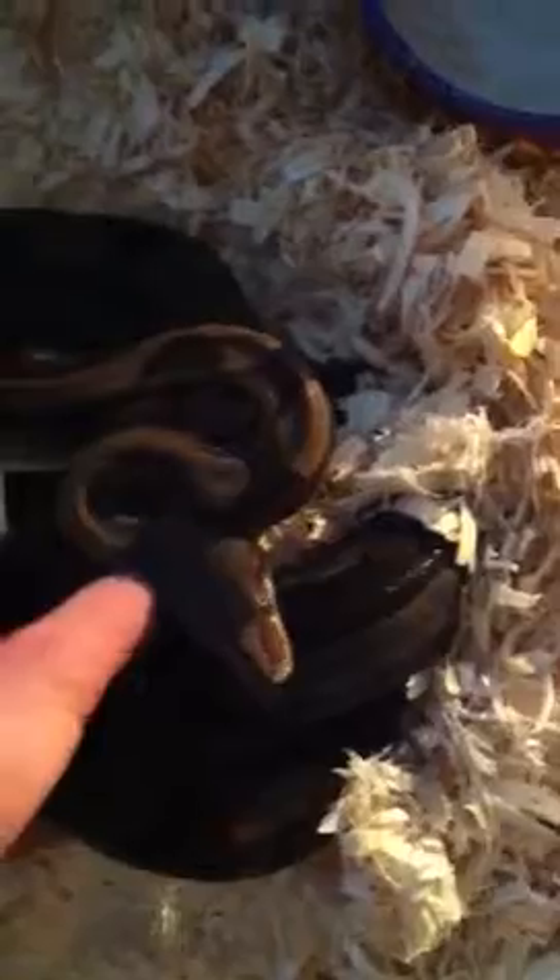Alright guys, I figured I'd do a video on my two gravid females I have this year, but real quick I wanted to show you my motley that finally came out of shed. She had a really bad shed last month and still had skin left over. I kept her in a bin this month because I had her in a cage before and I don't think it was moist enough. You can see her stripe on her tail. I'll pull her out — she's from Brian Weitzman at Basically Boas, just a regular motley with a nice side stripe and tail stripe. Her shed came out perfect and I was happy about that.